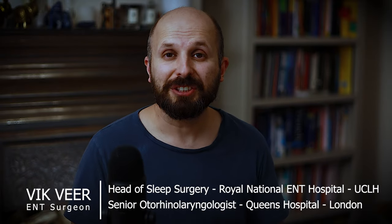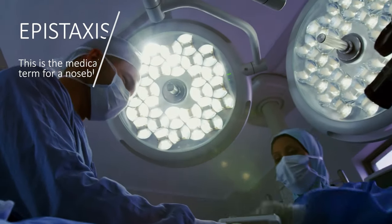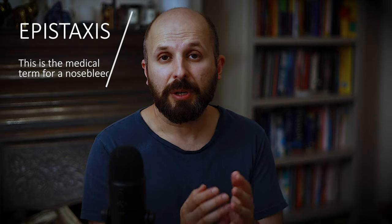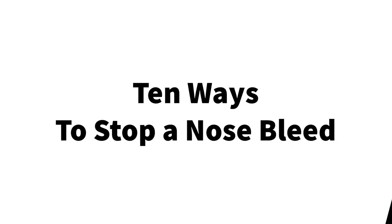Hi there, my name is Vic Veer. I'm an ENT surgeon working for the NHS in central London, and whilst at work I see an awful lot of nosebleeds, but I also see a lot of people stopping their nosebleeds incorrectly. What I want to do is give you some advice and 10 tips that will help you stop a nosebleed. I've got a quiz right at the end of this video, and anyone who manages to get 10 out of 10 I'll give them a tiny small prize.